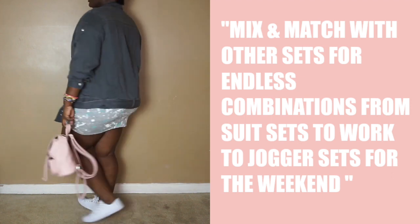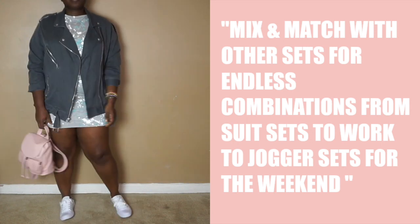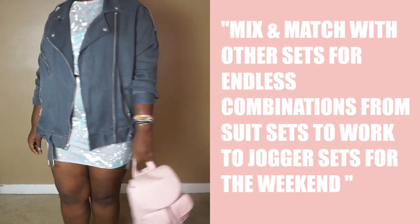This is a look that's super easy to put together but actually looks like you tried. Get yourself a coordinated set, a cute jacket, grab your school tote or backpack, and you're out the door. So easy, right?